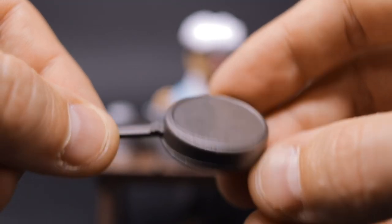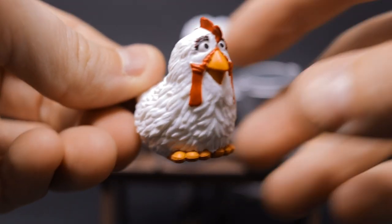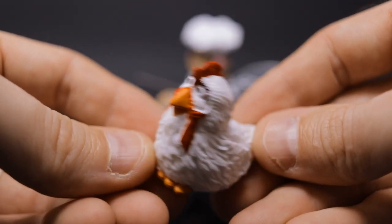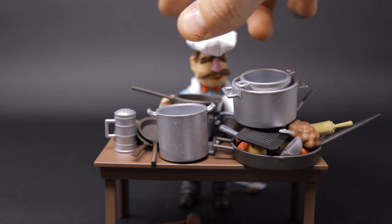And last but not least — the chicken! This is Camilla, Gonzo's lady friend, Camilla the chicken. Throw her on top, and that, ladies and gentlemen, is the deluxe set of the Diamond Select Swedish Chef figure.